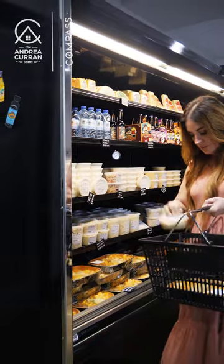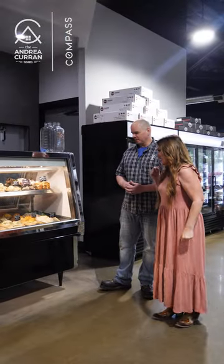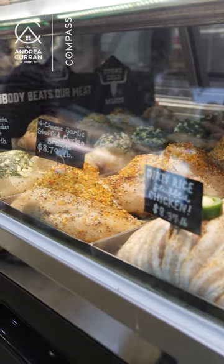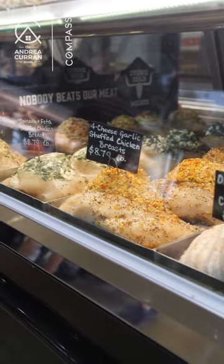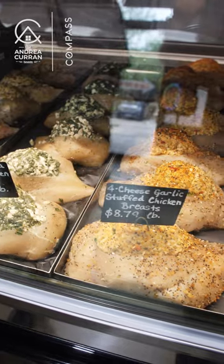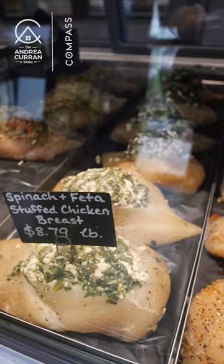Now this is very Cajun right here. We got a lot of stuffed things. Tell me what we have here in this case. Starting on this end we have all our stuffed chicken breast — all the mixes are made in-house. We have a dirty rice wrapped in bacon, a garlic four cheese, and spinach feta.